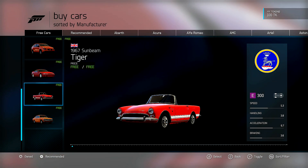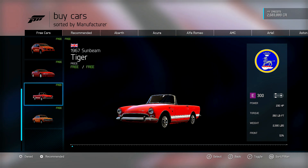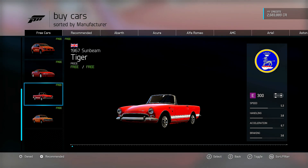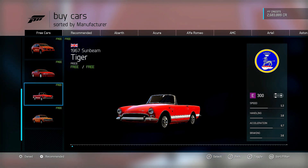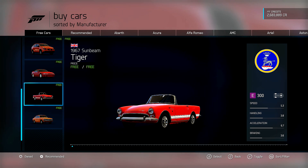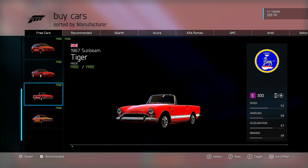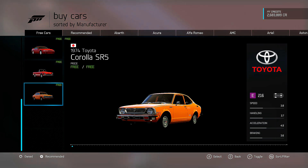Next we've got the 1967 Sunbeam Tiger. This is a super interesting car in that it has a V8 in it. It's a British Sunbeam, but they went out and got a V8 from Ford — the 289, I believe. This thing starts at E300 and has 6.7 acceleration in E-class, so that's pretty good. Bring it to the top of D-class and you've got a nice speed car. This is probably a bit of a sleeper — good potential for leaderboard speed. Not terrible on weight at 2,500 pounds; get some of that out and it could be pretty good and a lot of fun to drive.